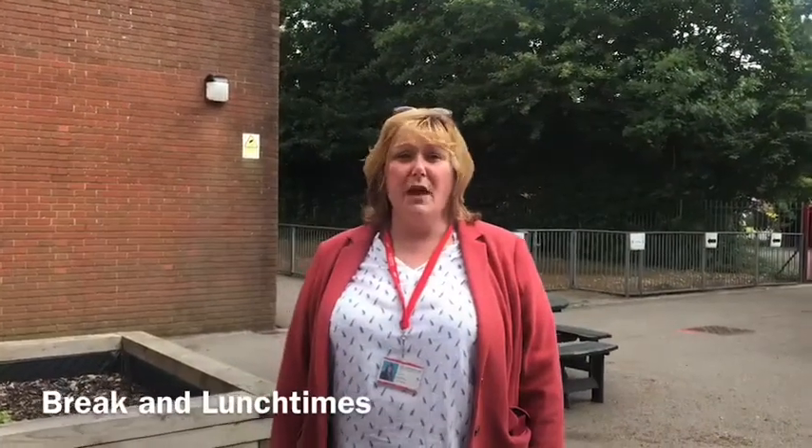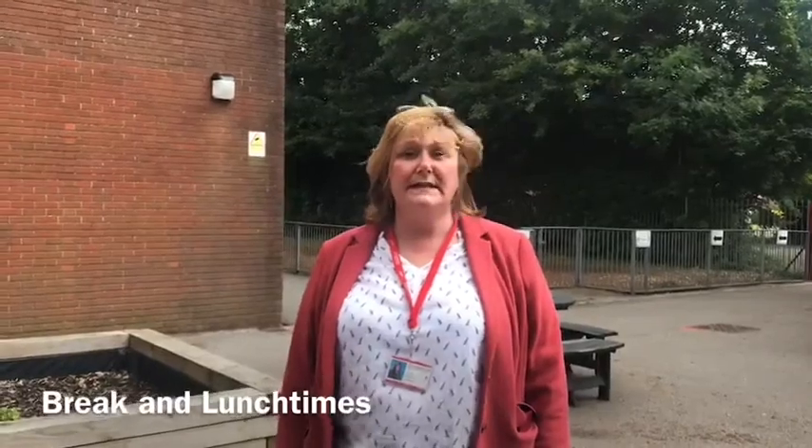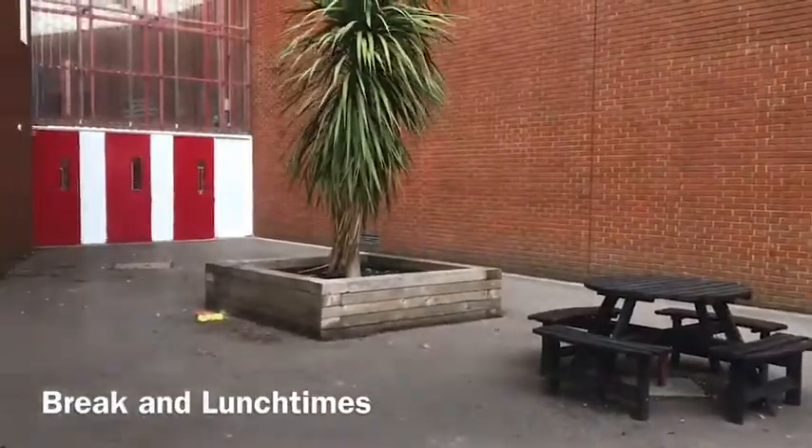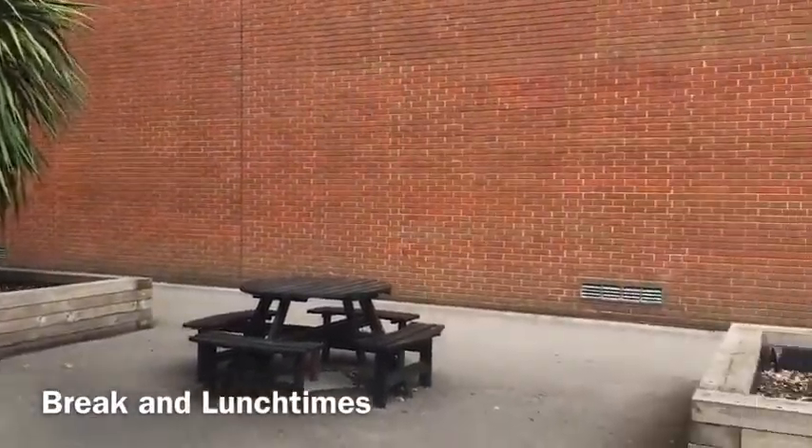At lunchtime and break times we let you go wherever you want, and there are lots of areas where you can sit and eat nicely. An example of that is this area here — children can get something from the canteen and then bring it out here to eat their lunch, as long as the weather permits.